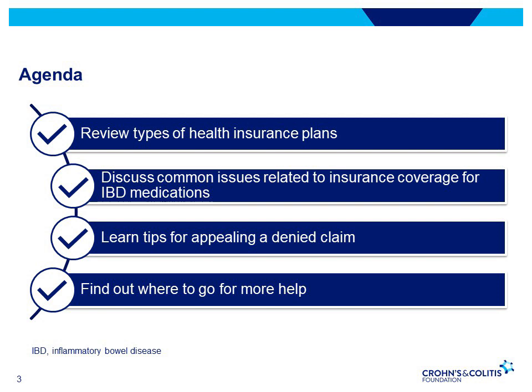We'll provide step-by-step instructions on how to appeal a denied claim, and recap some of the resources available to help you navigate all that we discussed today.